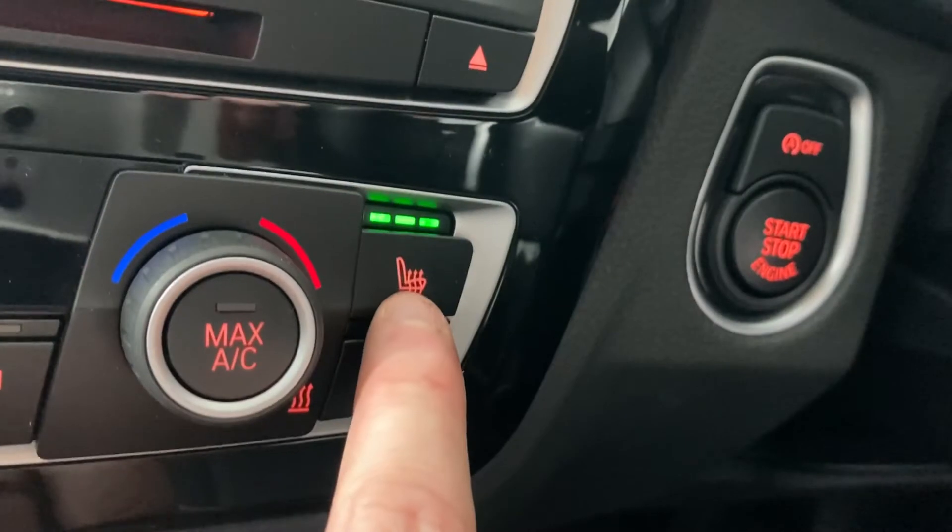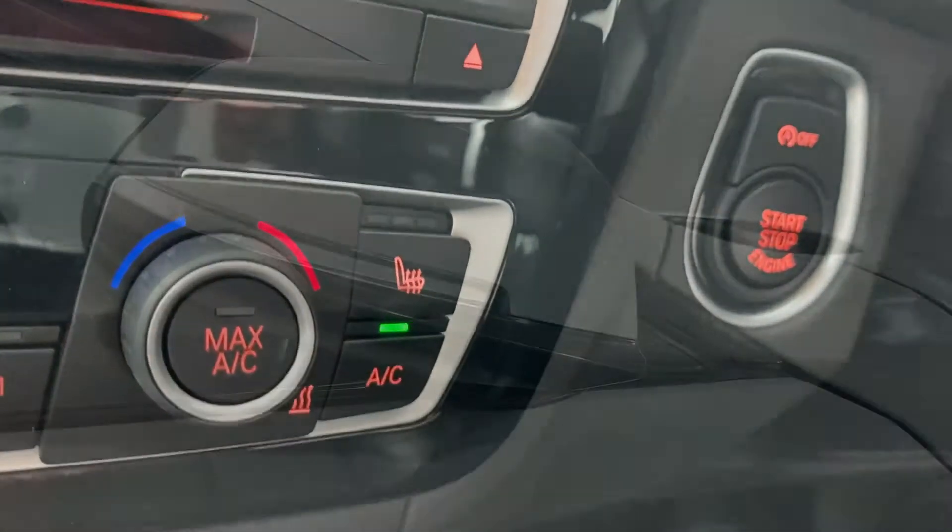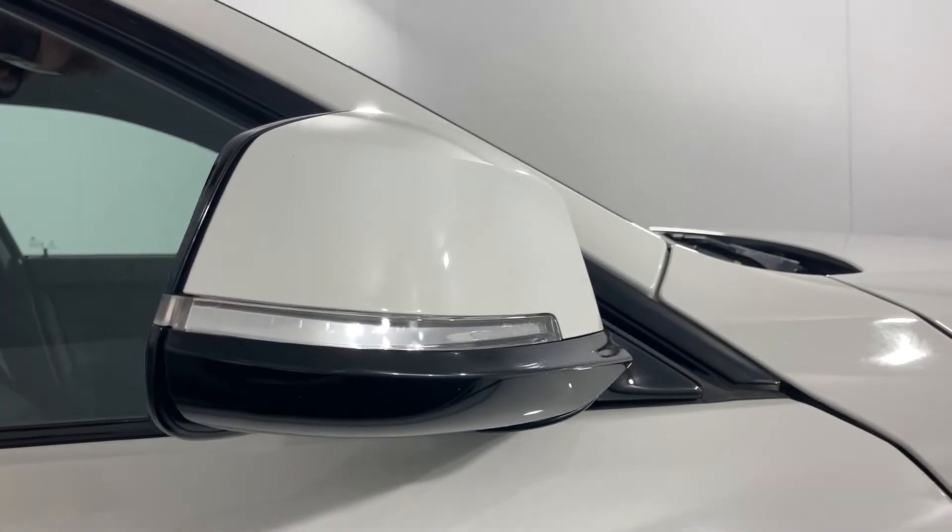With heated front sports seats and automatic air conditioning you can be sure that this ride is as comfortable as the car is striking.